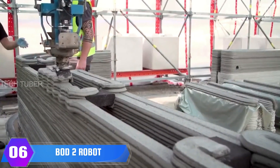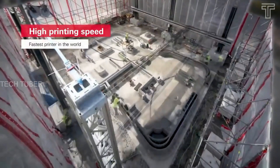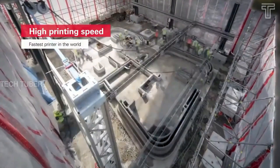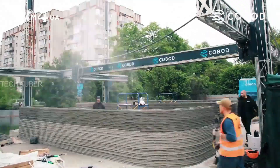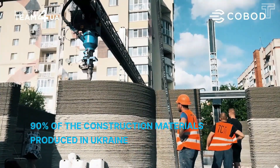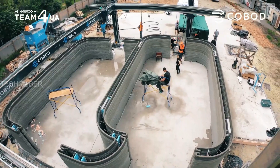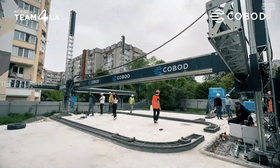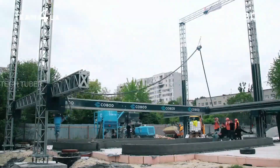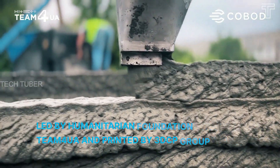BOD2. The BOD2 3D printer is the fastest 3D construction printer on the market with a print speed of up to 1,000 millimeters per second. Without a safety fence, the printer can be operated at speeds of up to 250 millimeters per second. It only needs to be manned by three to four operators when printing and can be upscaled and downscaled to suit larger and smaller projects.